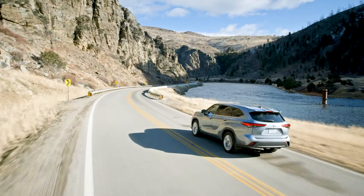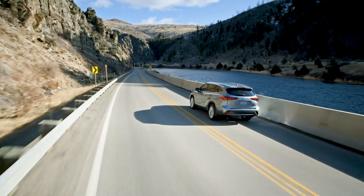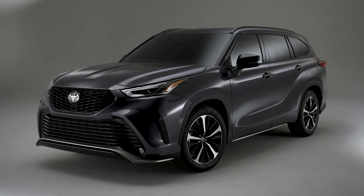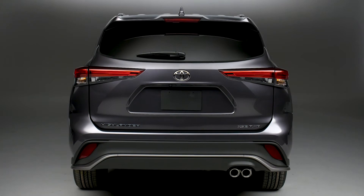Built on the TNGA platform, Highlander's chassis strength and suspension design help to enhance vehicle agility while also ensuring a smooth and quiet ride. For those after sportier steering and more responsive handling, XSE's suspension system and power steering have been tuned to deliver a more engaging driving feel.